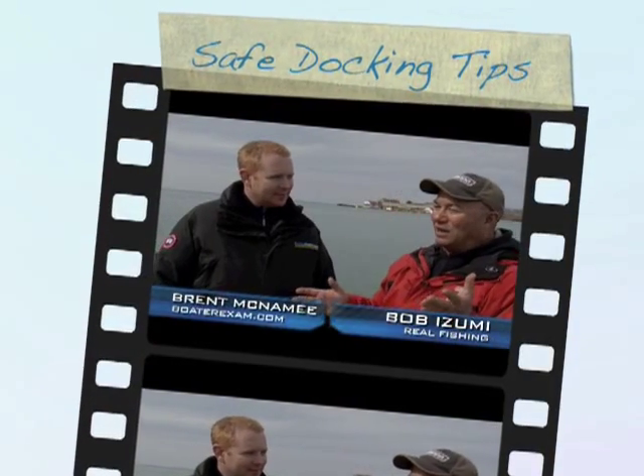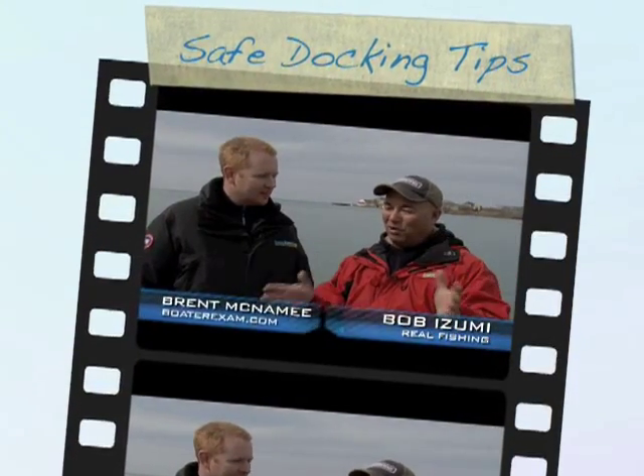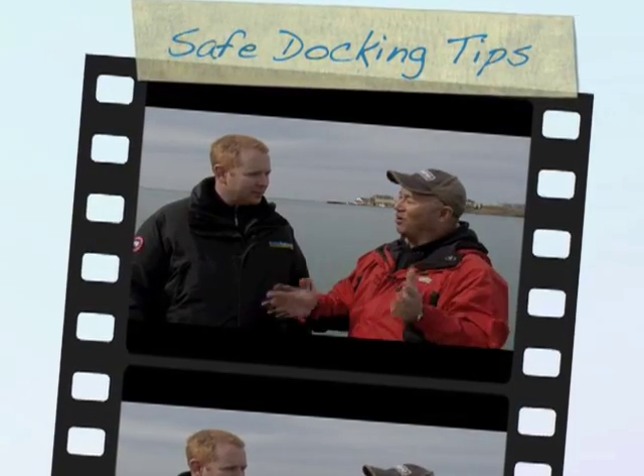Okay Brent, this is the skill testing question. We're looking at this boat tied up to the dock. What's wrong with this picture?